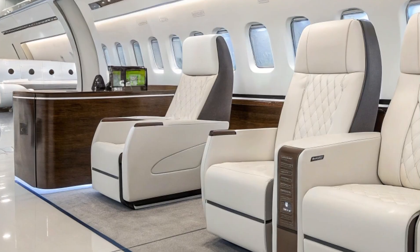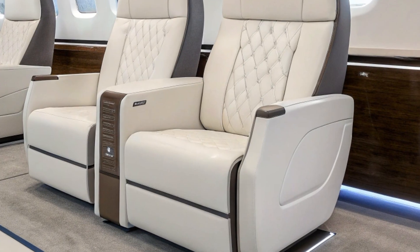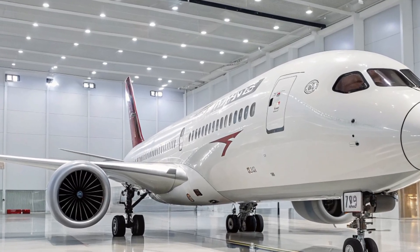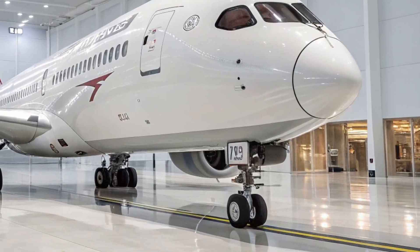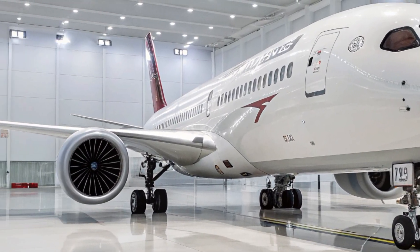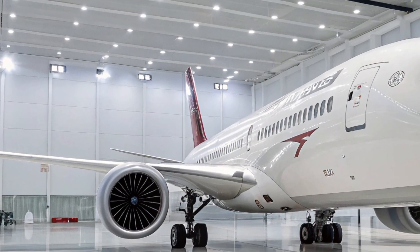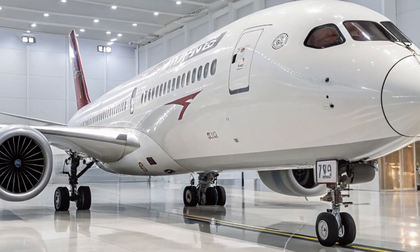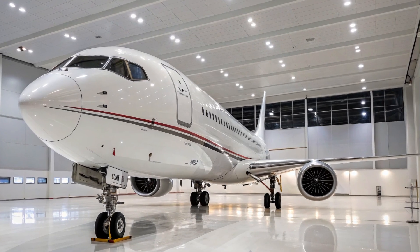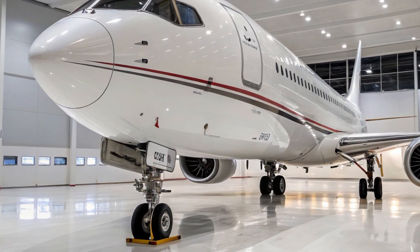In summary, the Boeing 797 is shaping up to be one of the most innovative aircraft in the medium-haul market. With its focus on efficiency, passenger experience, and modern technologies, it has the potential to redefine how airlines operate routes that are currently underserved by existing aircraft models. While there are risks and competition, the excitement surrounding the 797 is palpable, and 2026 is poised to be a landmark year in aviation history when Boeing finally reveals its much-anticipated masterpiece.